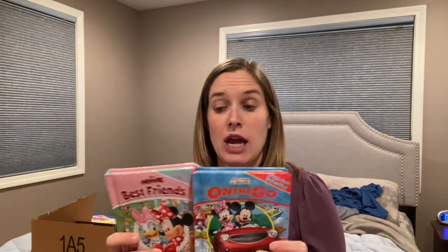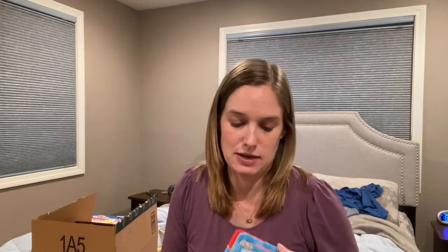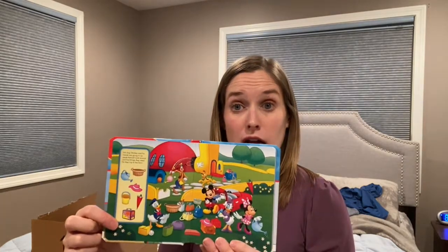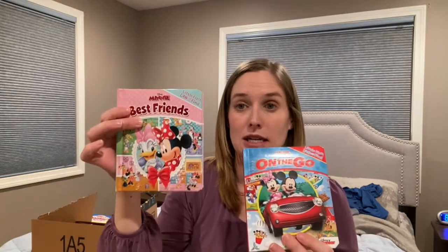I grabbed each of them one of these books. They actually broke one because they loved it so much. These are still the board book format — little mini 'First Look and Find' books. Each page has Mickey's scene and what you should find. They are very into these look and find books, and I got a Minnie one and a Mickey one, so they should love those.